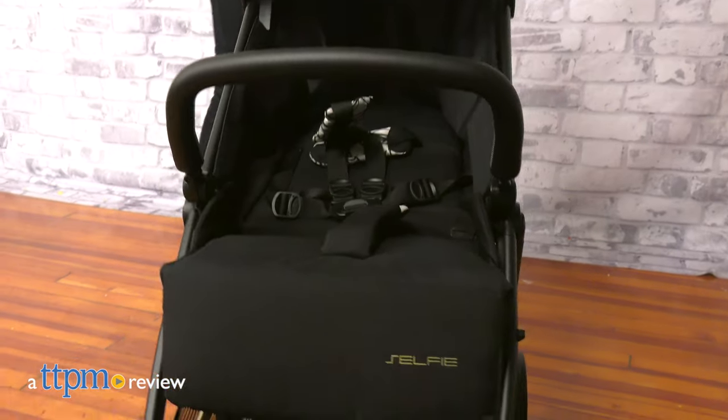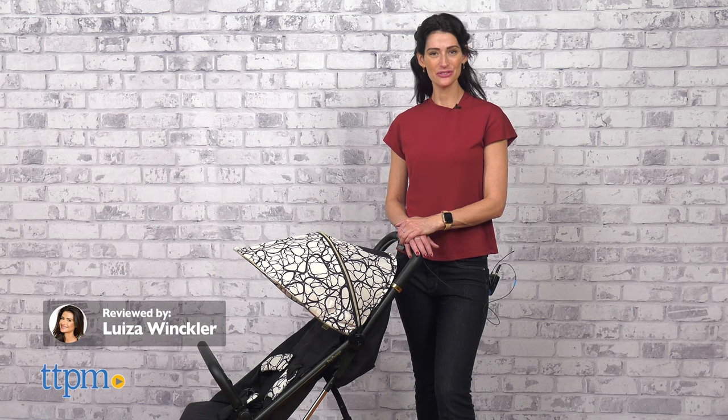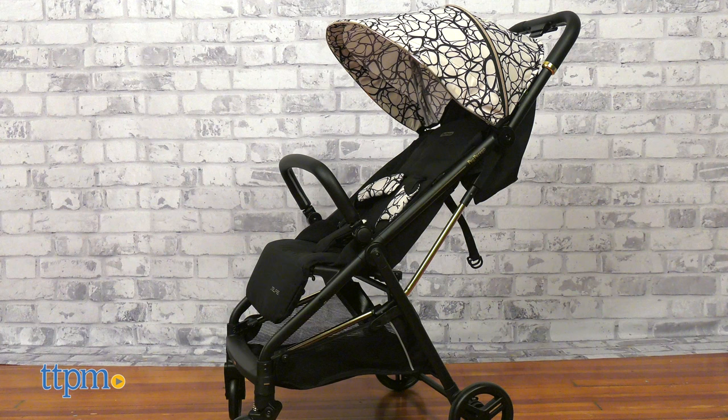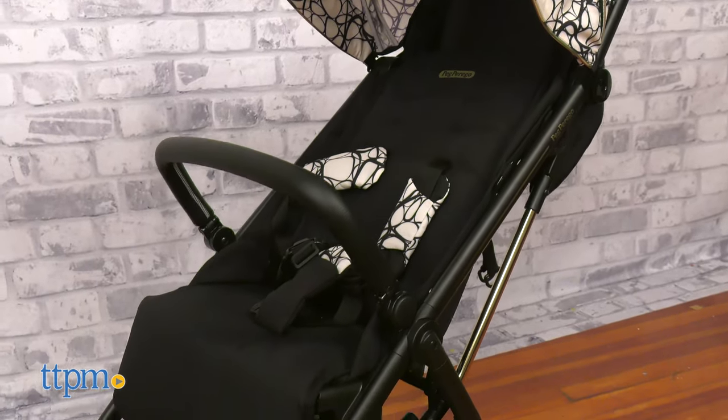A light and compact stroller to use every day. Hi, today I'm here for the Selfie Stroller from PEG Perego. It is an urban style stroller that folds easily and fits babies up to 50 pounds.